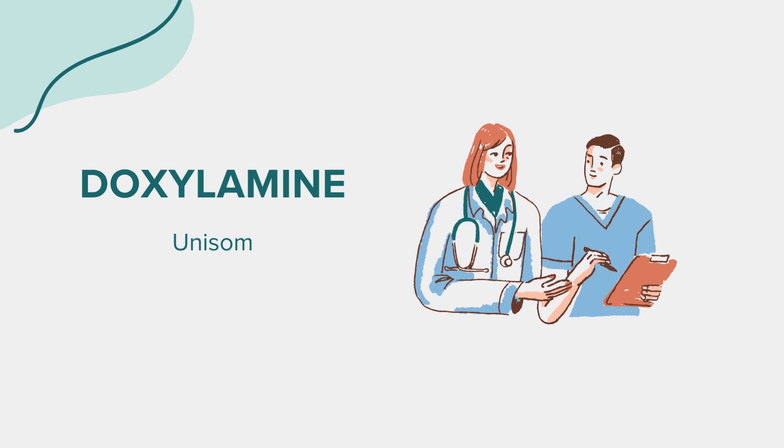Before using doxylamine, it's essential to inform your healthcare provider about any allergies you may have, any other medications, supplements, or herbal products you're currently taking to avoid potential interactions. If you have a history of certain medical conditions, such as liver disease, kidney disease, or difficulty urinating, it's crucial to discuss these with your doctor before using doxylamine.